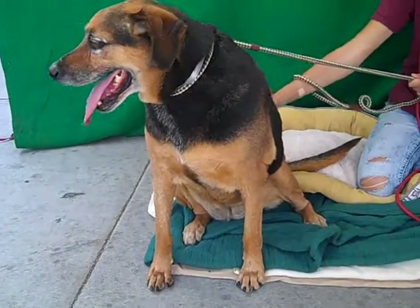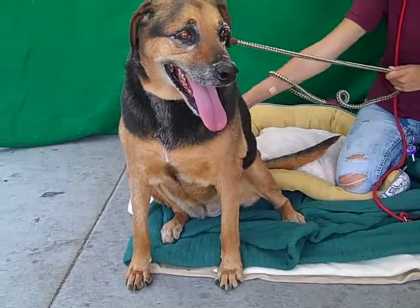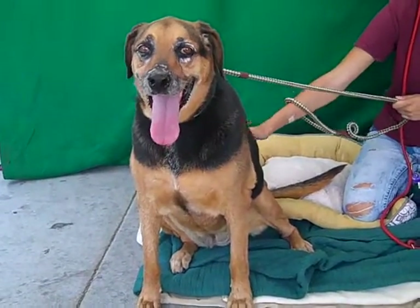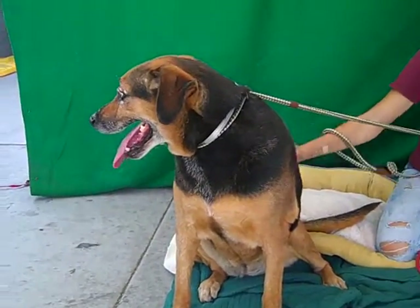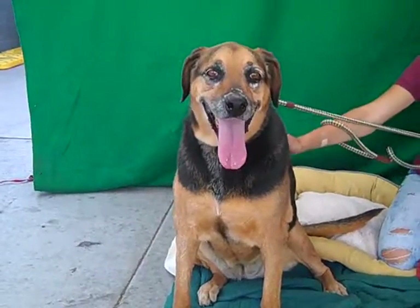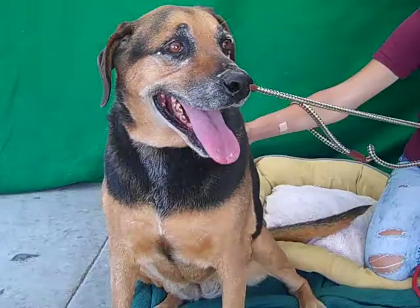Her weight isn't listed here, but she is on the chunky side. Part of that might be that she really loves treats — she'll sit on command, she catches treats in mid-air. She's an all-around treat hound, so that would make her very easy to train.